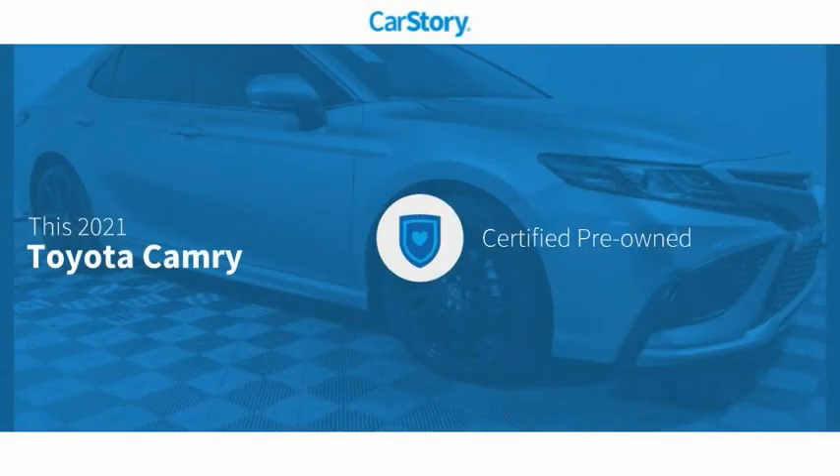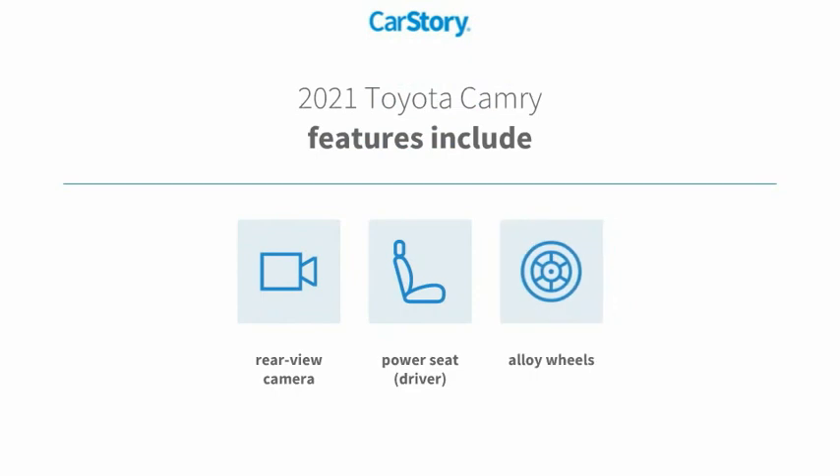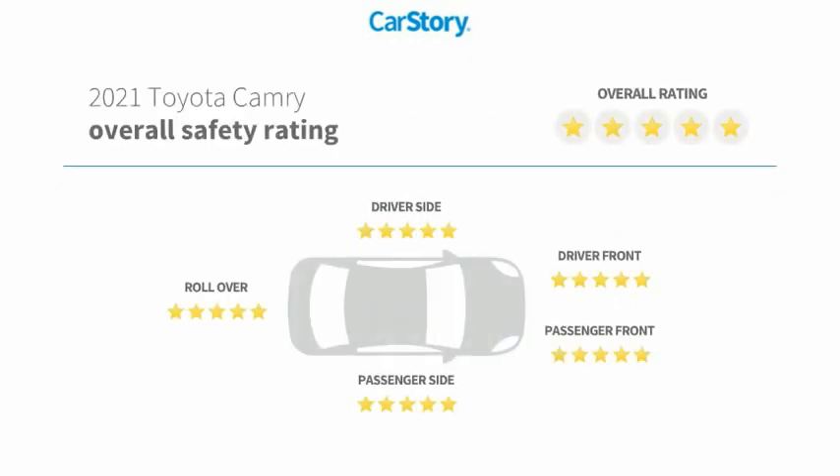The CarFax story research indicates this vehicle as certified pre-owned. Features also include alloy wheels and a rear-view camera, and it has been listed as an IIHS Top Safety Pick with these ratings.